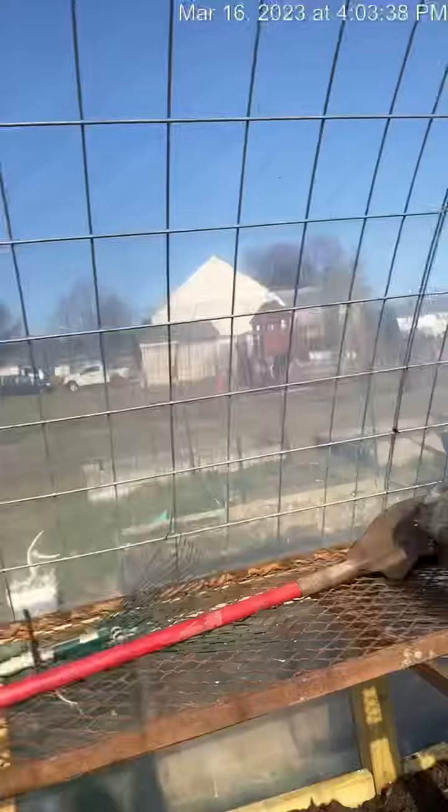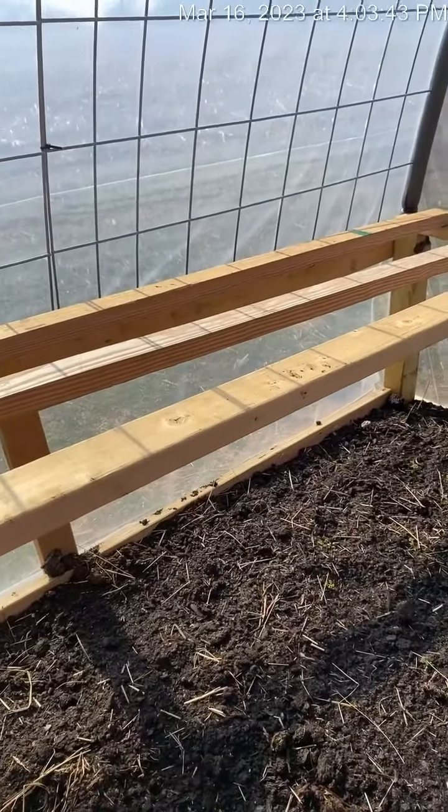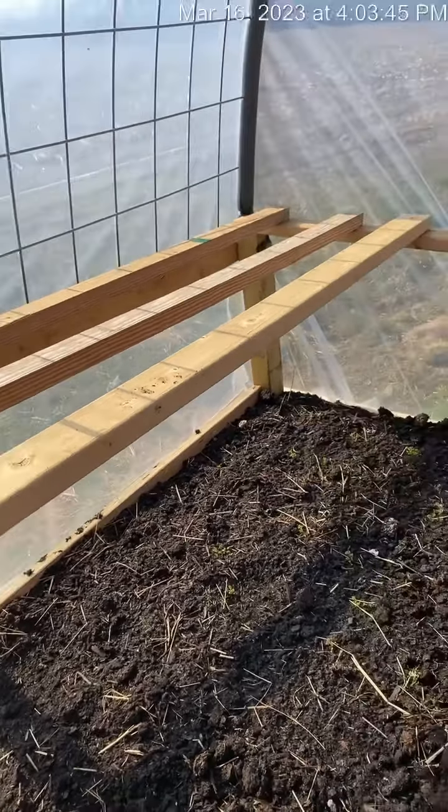Right now this window's open, this door is open, and it is a beautiful 63 degrees right now. It is gorgeous out.